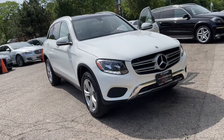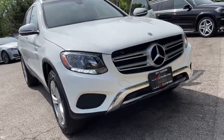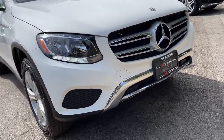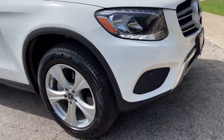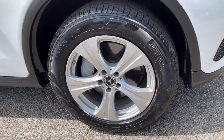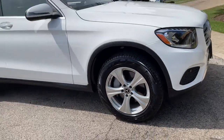Get into the 2017 Mercedes-Benz GLC 300. This vehicle is an outstanding buy with fewer than 60,000 miles on the odometer. One owner, super clean 2017 Mercedes-Benz GLC 300 4MATIC all-wheel drive.